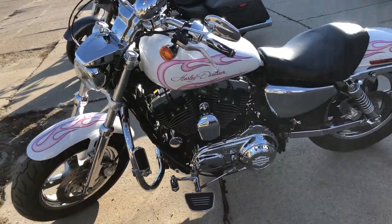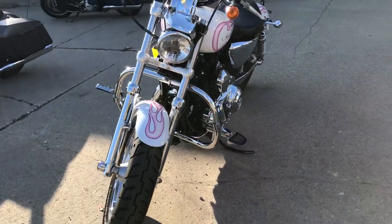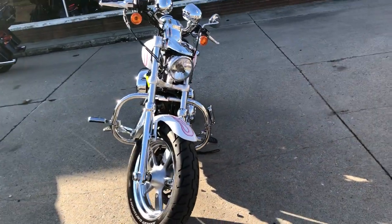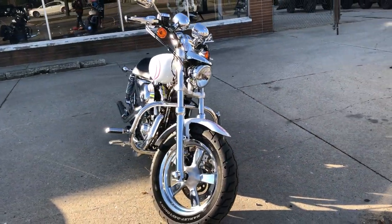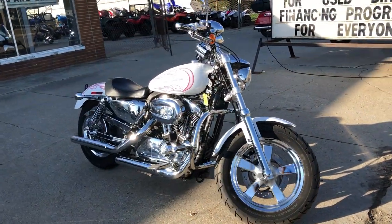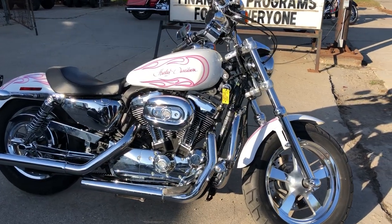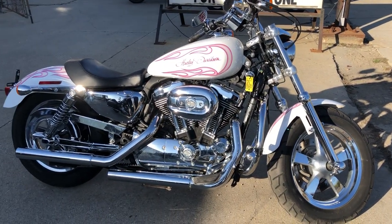It's perfect all the way around — words just don't do it justice, it's that beautiful. Bluetooth compatible speakers, Vance and Hines exhaust, this thing's all bedazzled — all the Harley Davidson logos have little diamonds all around them. Come and get it: 810-648-9500.